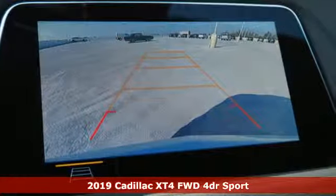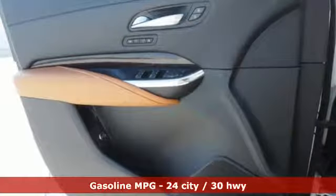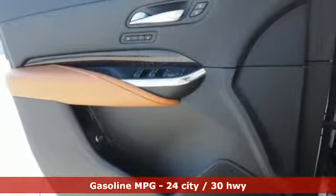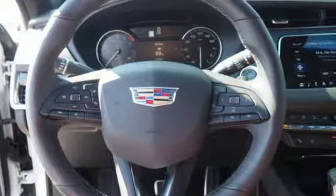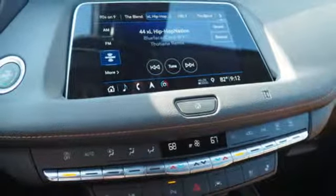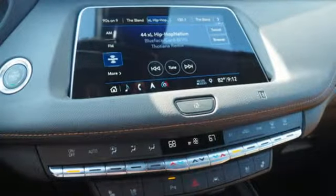Features include automatic transmission, gas pressurized shocks, integrated navigation system with voice activation, power tilt-down heated mirrors, heated and ventilated leather bucket seats, and configurable instrument gauges.